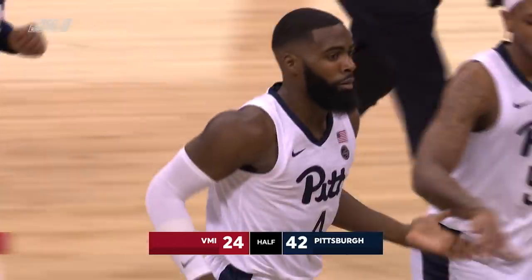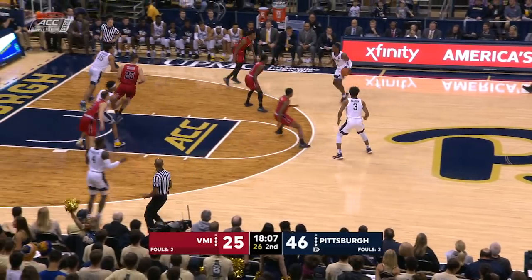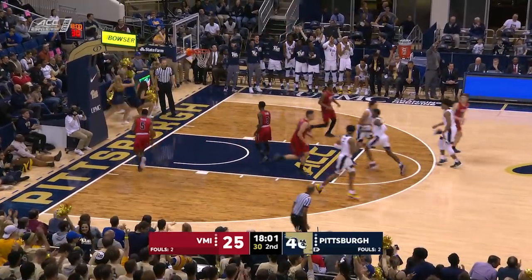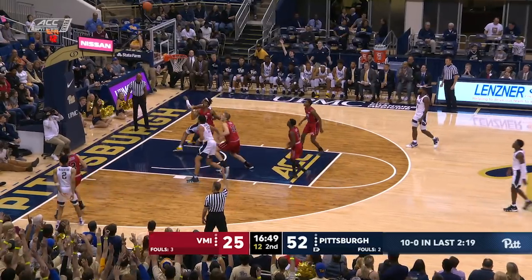Jared Wilson-Frame, rebound to Johnson. Johnson open — is Wilson-Frame — and he continues, although that one hit a little bit of rim, so he might want to work on his shot. Another three opportunity.